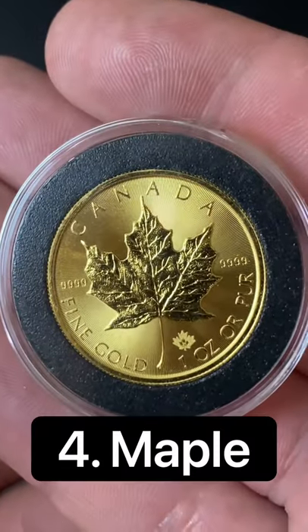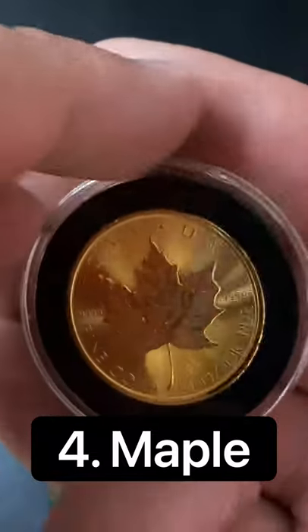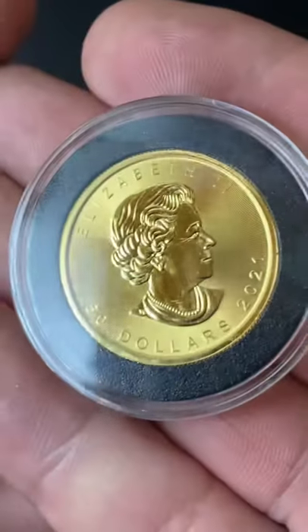Number 4 is the Canadian Maple Leaf. They are 4 nines fine, they have relatively low premiums, and lots of security features.